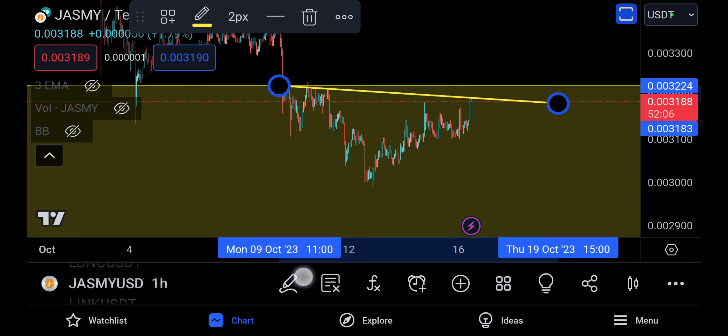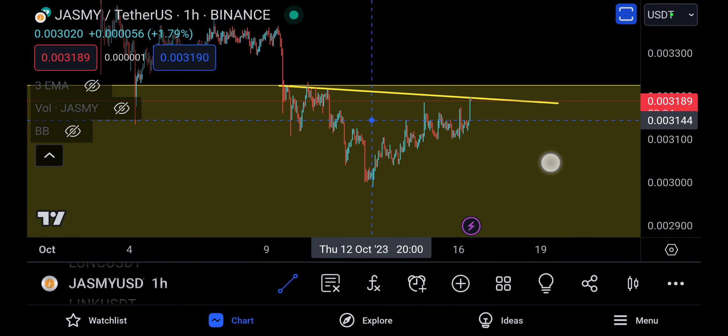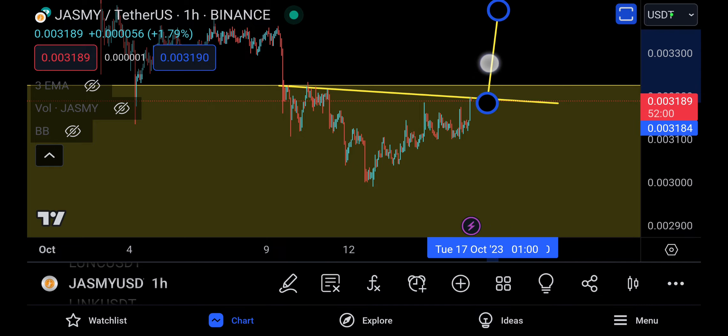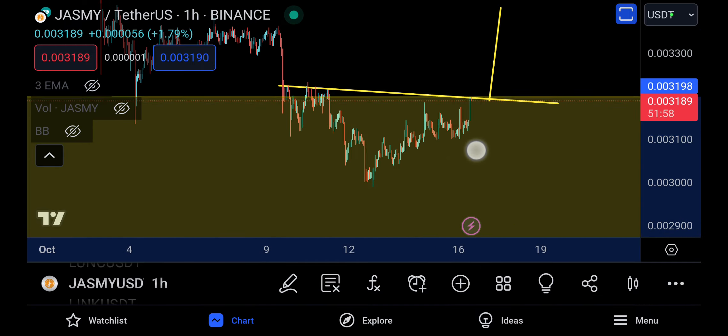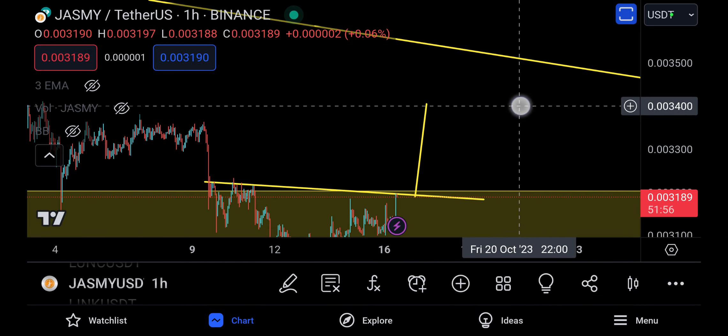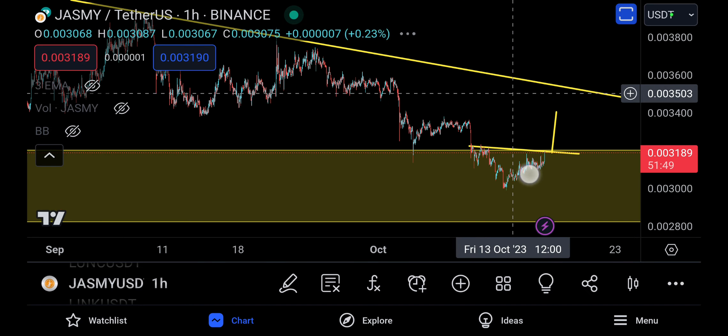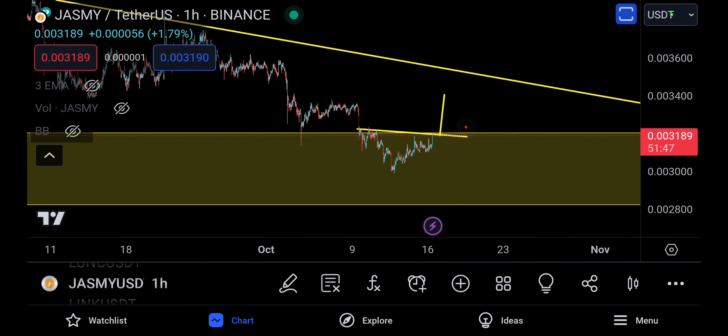We need to bring in the neckline right there, and if you somehow break above this neckline, you're literally ready to make the move up. We may be looking at a technical target for this coin to go up to 3410, just as I told you. Eventually we may actually see this thing going sideways in a painful manner and then finally hitting that technical target, getting rejected there, and then finally dropping to the downside.